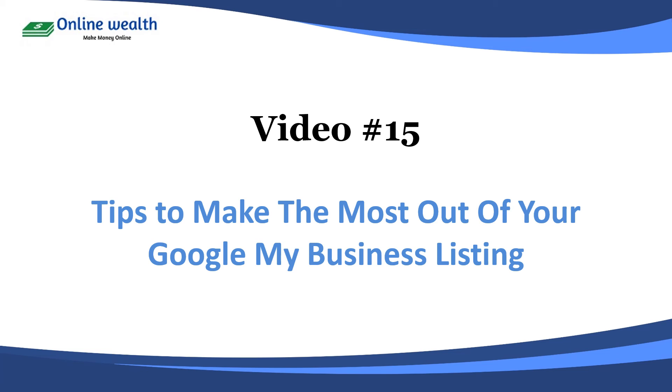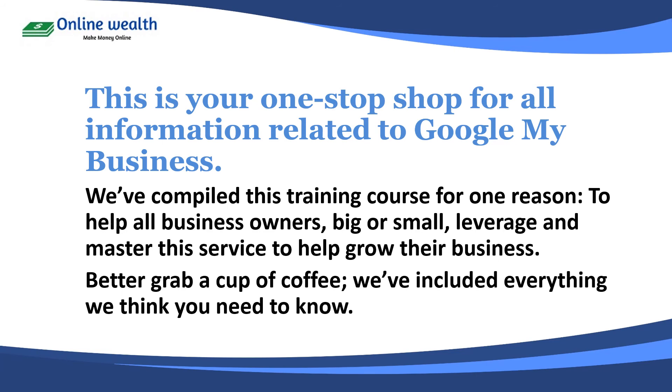Video 14: how does Google My Business improve local SEO? And video 15: tips to make the most out of your Google My Business listing. This is your one-stop shop for all information related to Google My Business. We've compiled this training course for one reason — to help all small business owners, big or small, leverage and master the service to help grow their business better.